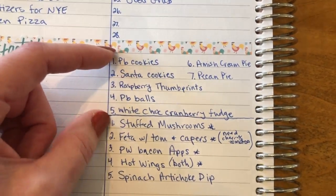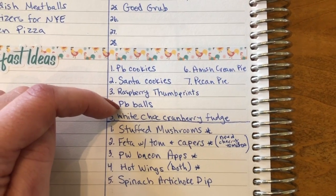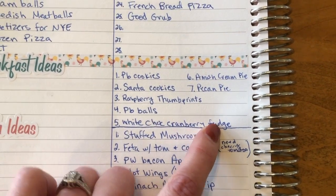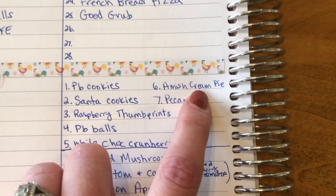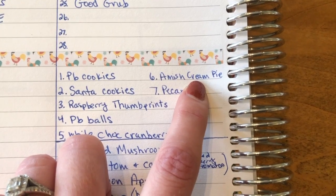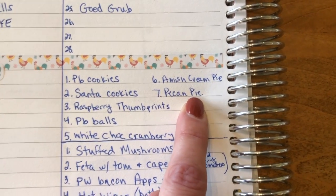Then the sweets I need ingredients for: peanut butter cookies, Santa cookies, raspberry thumbprints, peanut butter balls. I'm trying white chocolate cranberry fudge — that looked good. Amish cream pie — it's a cross between a cheesecake and a custard pie, it is so good. And then pecan pie because Julia really wants some pecan pie.